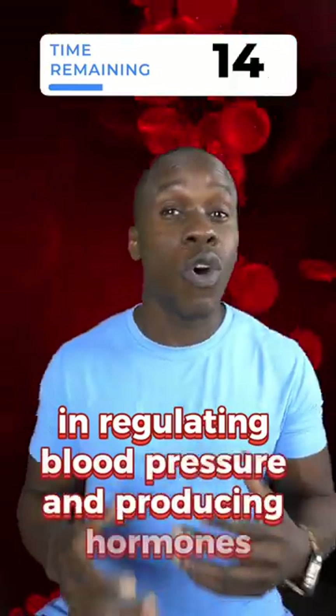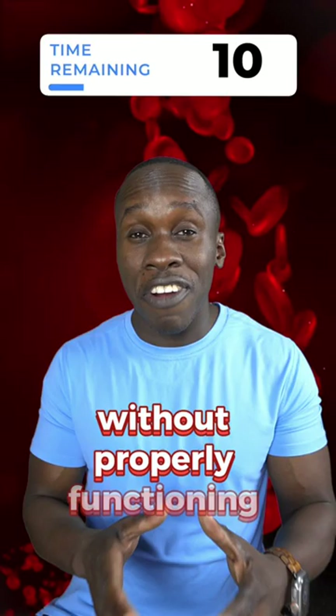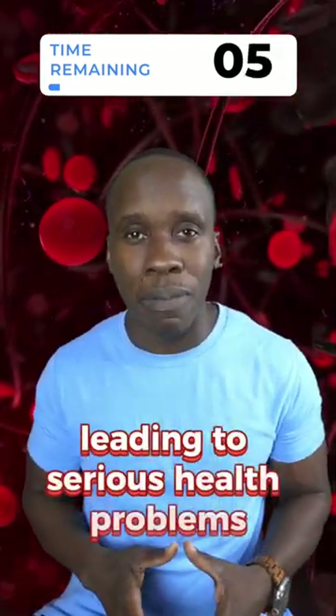The kidneys also play a role in regulating blood pressure and producing hormones that help the body produce red blood cells. Without properly functioning kidneys, waste products can build up in the blood, leading to serious health problems.